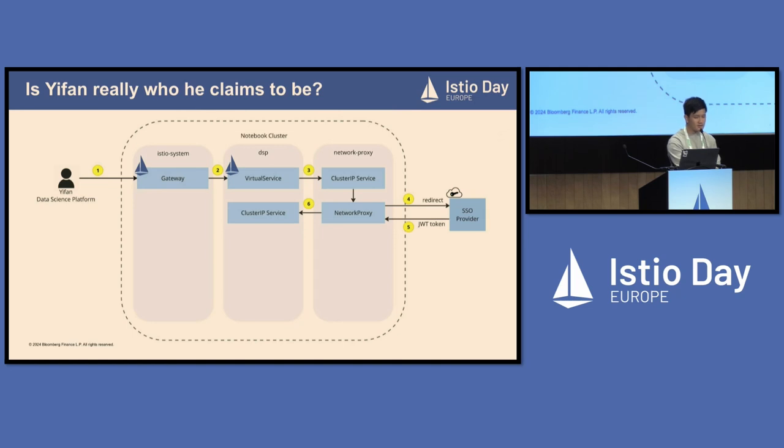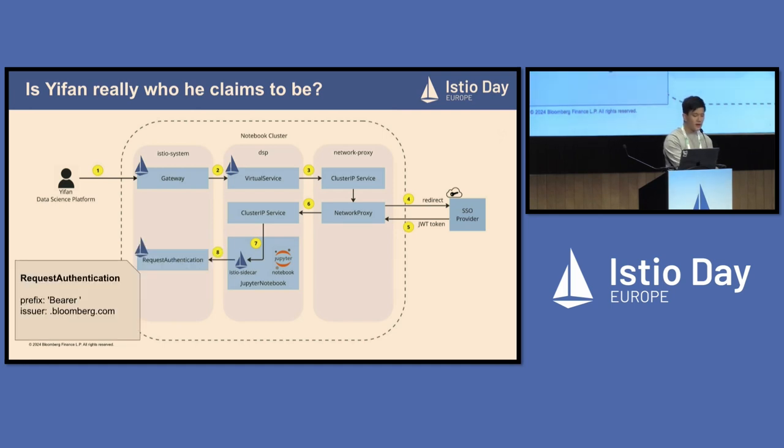When the user successfully logs in, the SSO provider sends a JWT token back to the network proxy pod. The network proxy pod verifies its validity, and if it's valid, it sets the JWT token in the request authorization header. After that, the network proxy pod sends the request to another cluster IP service in the DSP namespace. That service exposes the actual Jupyter notebook pod. Instead of going directly into the notebook container, there is an Istio sidecar container inside the Jupyter notebook pod that captures the request. The Istio sidecar authenticates the request using an Istio RequestAuthentication resource, which specifies that the request needs a bearer prefix and must be issued by the issuer bloomberg.com. If both requirements are fulfilled, the request is successfully authenticated.